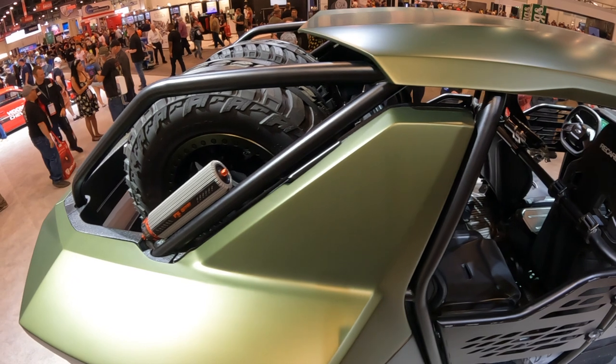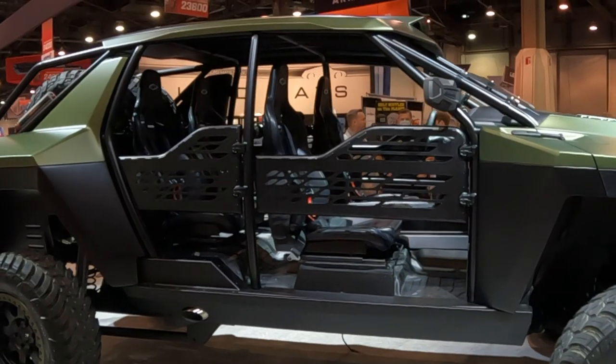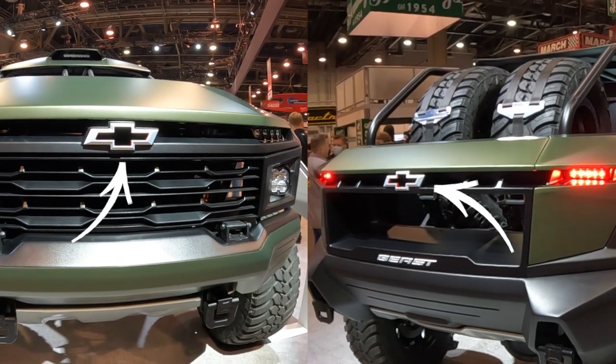It's got a dual spare tire carrier — in case you plan on blowing a couple out while you're off-road. Fabricated tubular doors with custom inserts, and the front and rear custom billet aluminum bowtie emblems are super cool.